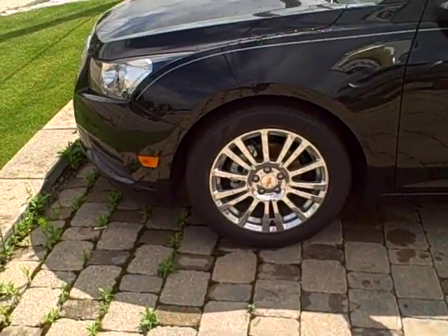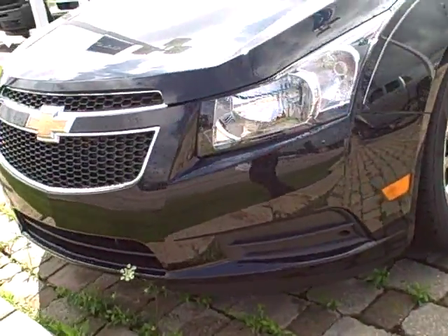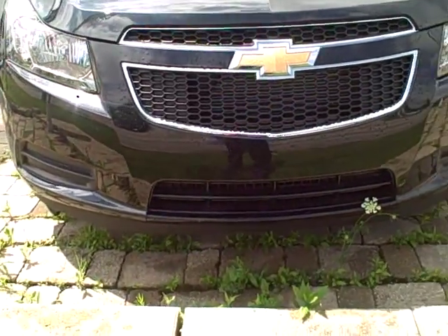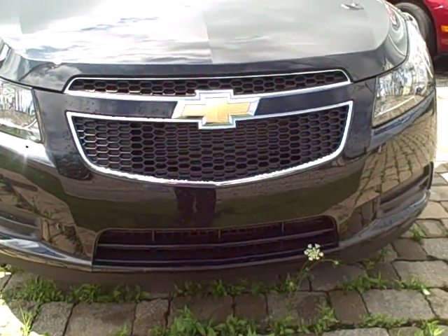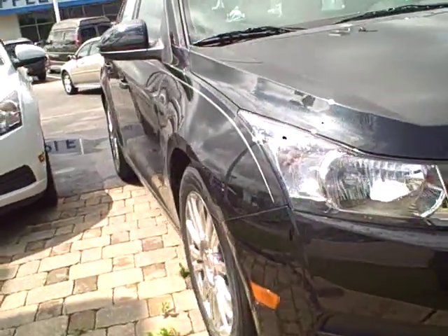Now this car has special tires and special wheels, and that's only available on the Eco model. The front end here, when you're going a certain miles per hour, that front end closes off, makes it more aerodynamic — that's why you get the great gas mileage.